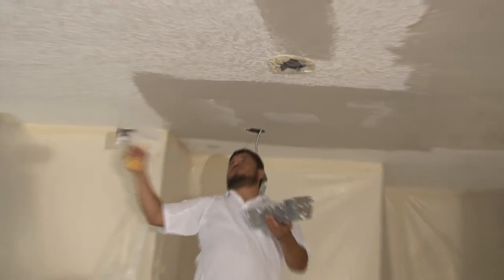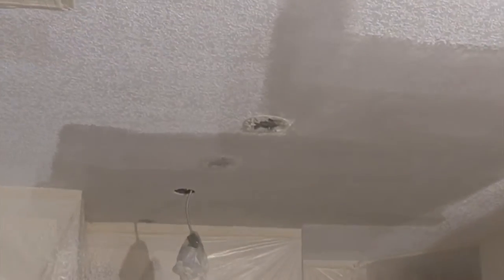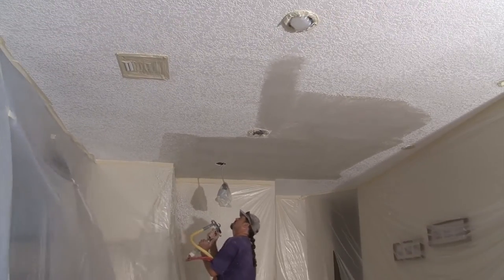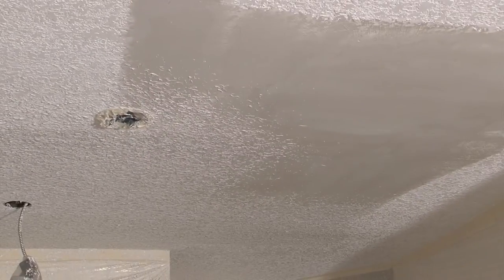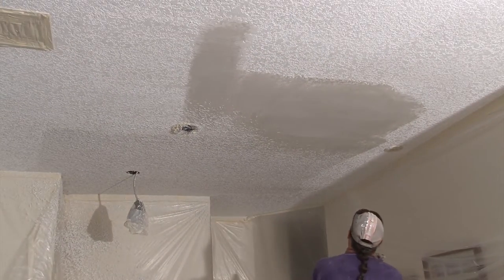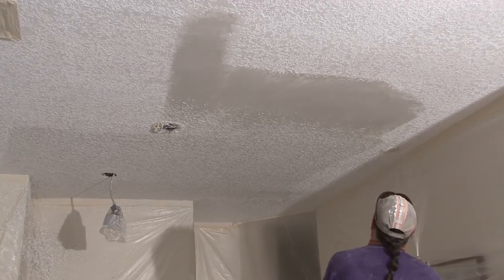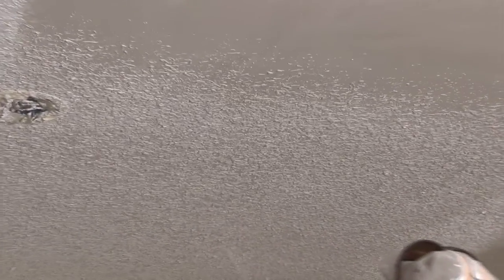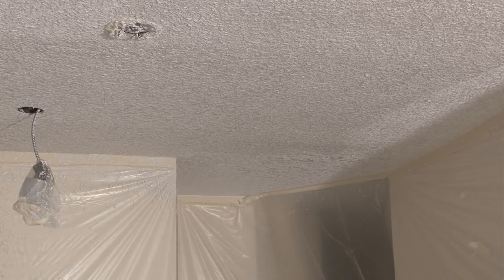Now comes the artistic skill in which Blue Sky will spray new texture to precisely match the rest of the home without needing to redo the whole ceiling. The spray texture is then refinished to match the existing knockdown finish.